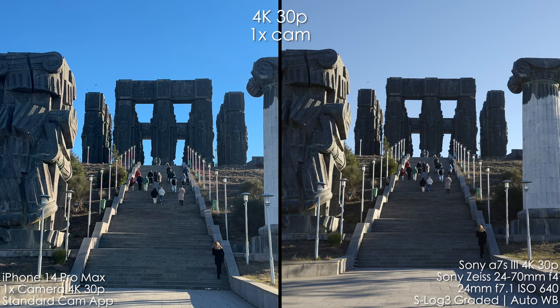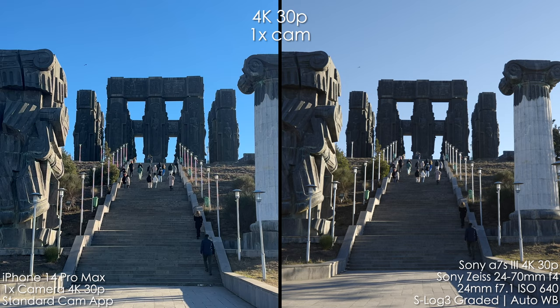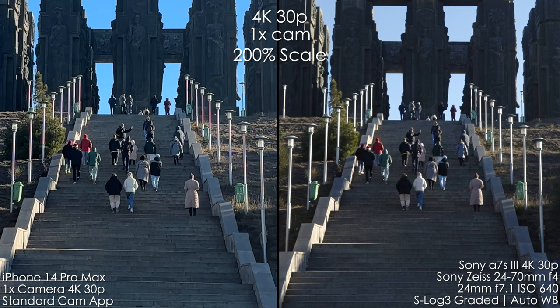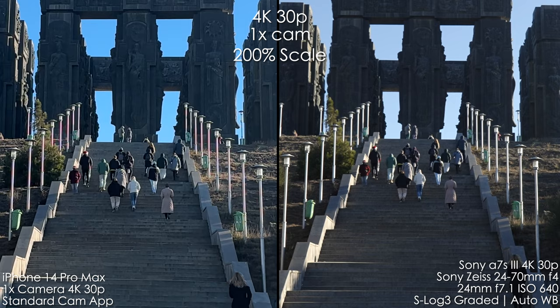I decided not to pick super fast lenses. I'm using a 24-70mm f4 Sony Zeiss lens at 24mm and f7.1 to more or less equalize the positions of those two cameras, because iPhone's sensor is super tiny and the depth of field is very big. On the Sony we use S-Log3, graded a little bit, with auto white balance. You can read all of the settings throughout the video down in the corners.